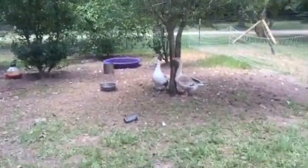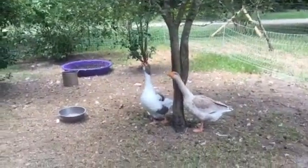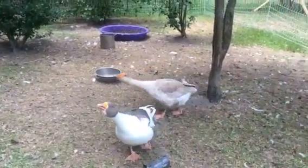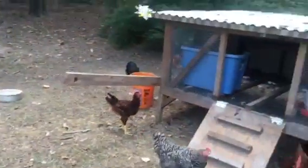So these are some geese that we got. They're not technically livestock guardian geese — there's two of them. Y'all are crazy and so loud! Those are our geese.